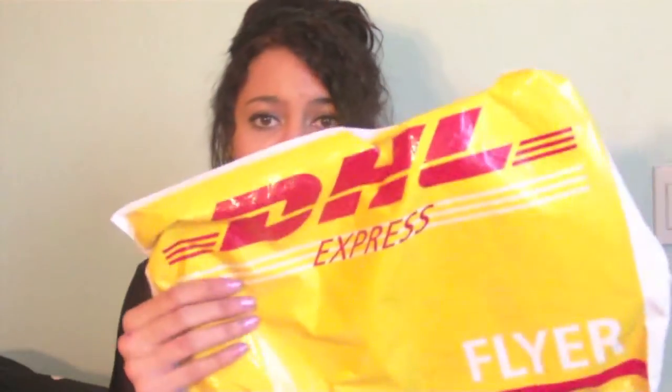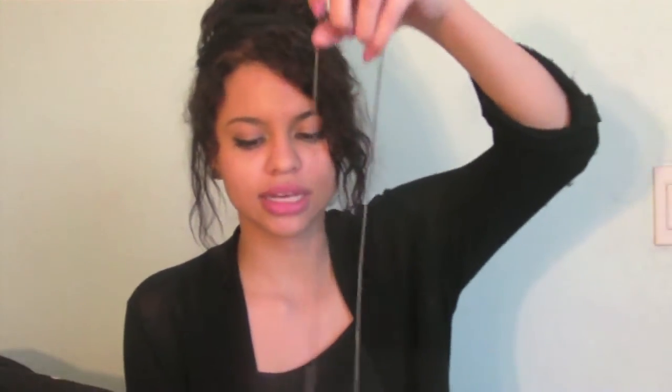So let's jump into this. As for the shipping, it came in a DHL Express bag and they sent me the invoice. It tells me they shipped it out on the 7th and today is the 10th, so it took about three days to get here. I remember ordering around the 5th or 6th, so about five days total.